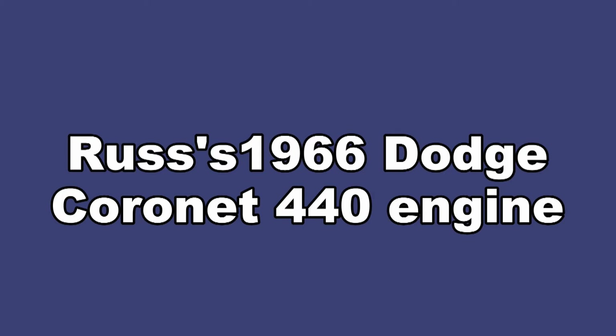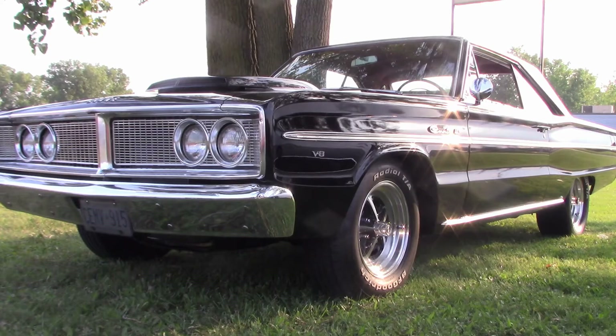Hi again and welcome. Here's another look in the series of local cars and owners. What a nice car this is. It's a 1966 Dodge Coronet and it's owned by Russ. He and his dad worked together restoring cars. They've done up a number of cars and are working on more.